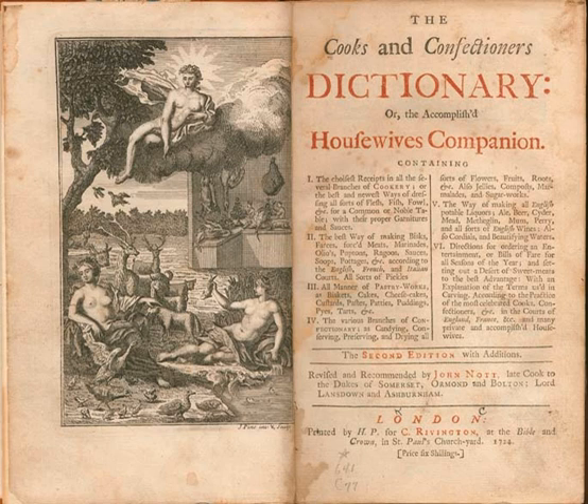Drinks include the making of beer, cider, mead, perry and English wines, as well as cordials. The book ends with a list of suggested bills of fare for every month of the year.